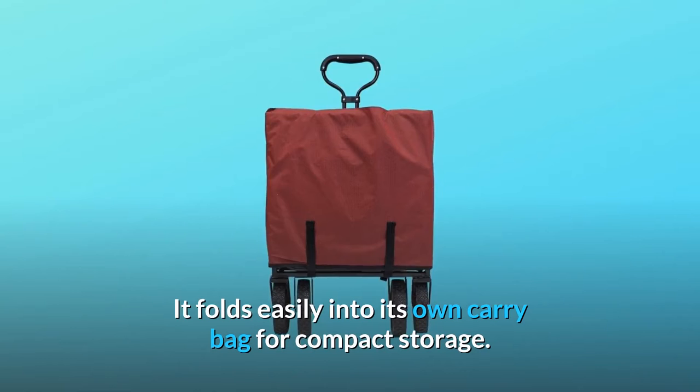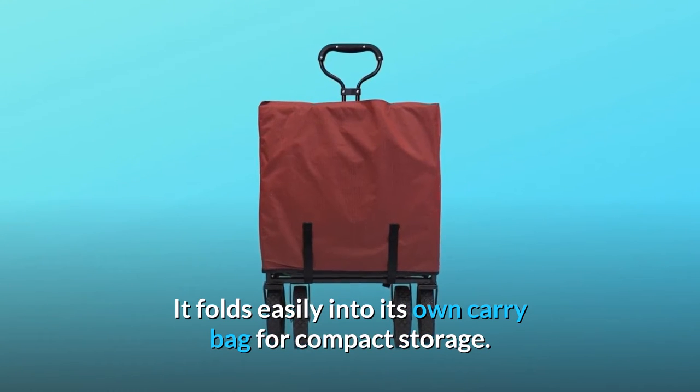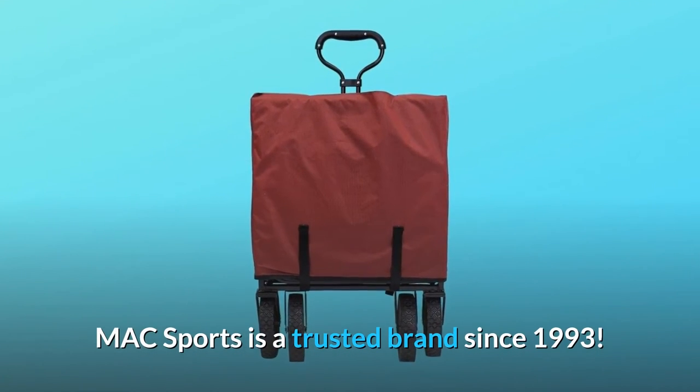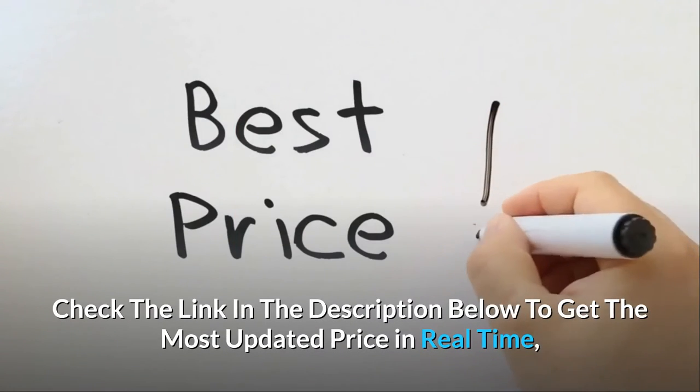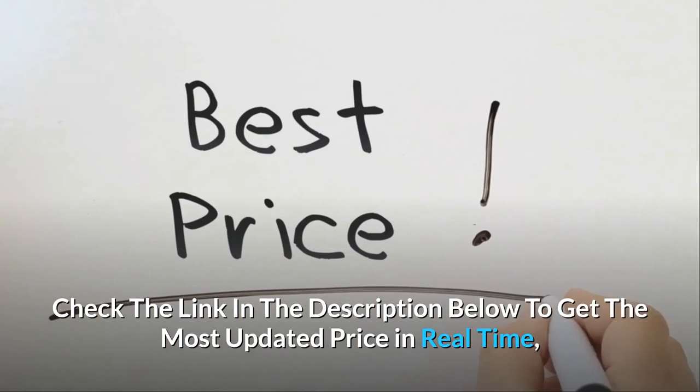It folds easily into its own carry bag for compact storage. Mack Sports is a trusted brand since 1993. Check the link in the description below to get the most updated price in real-time.